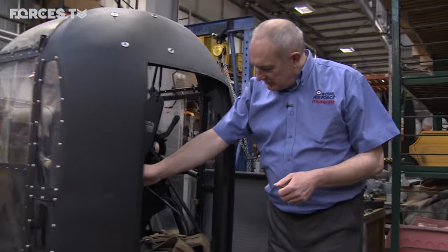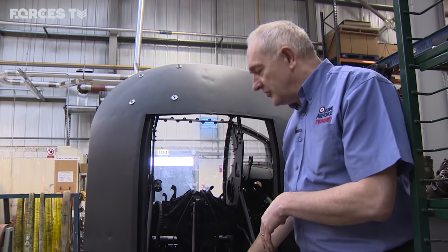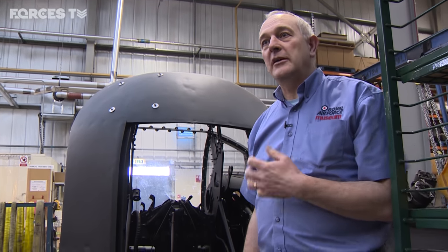You can see here — this is his little office, so he'd be sat in there, not much room as you can see. Just to take the story one step further: five times he bailed out into the Mediterranean, got picked up five times.